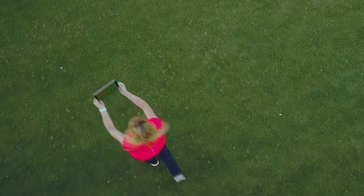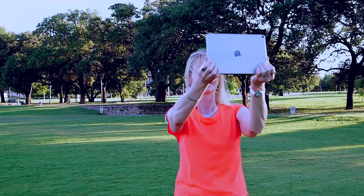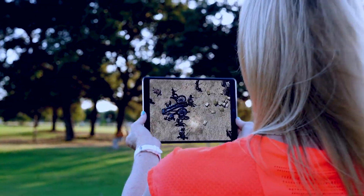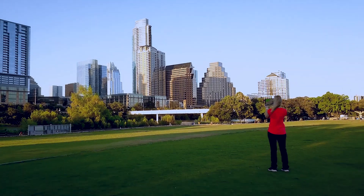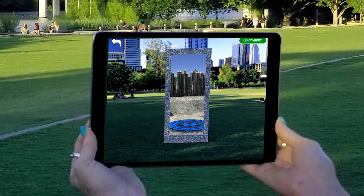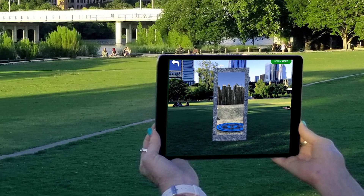Best of all, you can explore them from anywhere. With the Alamo Edition, you are in charge of an epic adventure. So step into the legend. Welcome to the Alamo 1836.